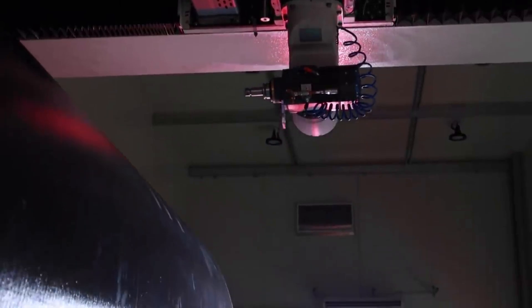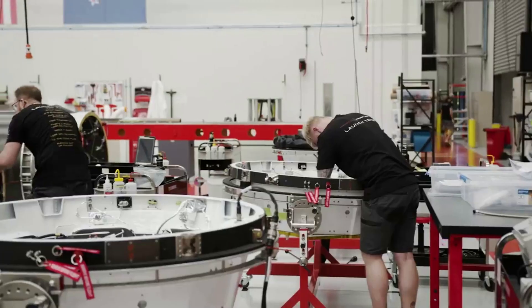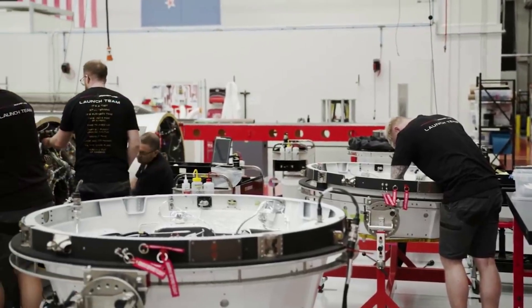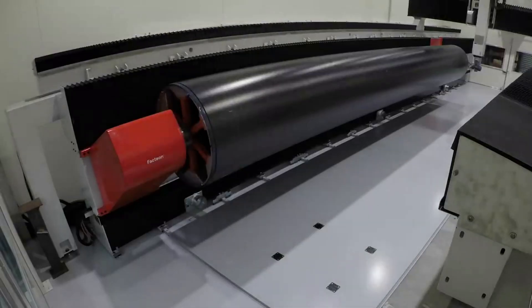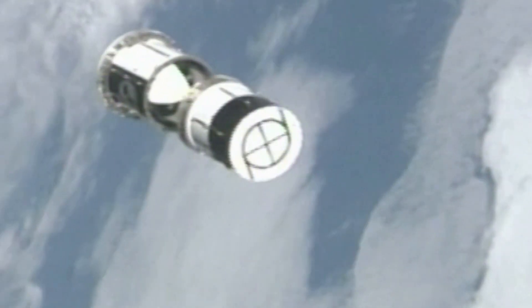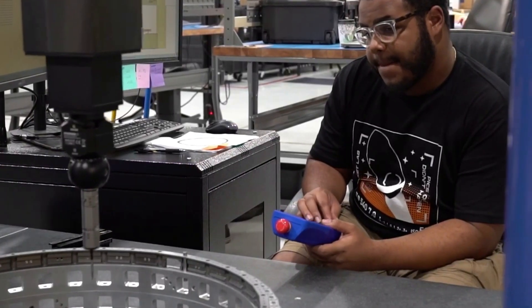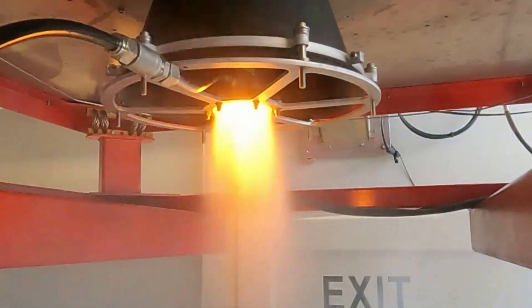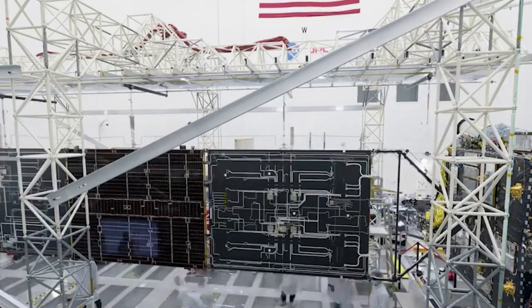Rocket Lab reported that the carbon composite structure was completely intact. As expected, the heat shield on the base of the stage suffered some heat damage during reentry, but the team wanted to see how much heat it could take unchanged before strengthening it. With a wealth of data now, upgrades for future recovery missions are already underway. Despite rough seas making recovery challenging, Electron was soon on the recovery vessel's deck. Within only 48 hours, the stage was back in the production complex undergoing inspection. The upcoming mission is expected to provide more data and shift Rocket Lab toward exclusively using water recovery methods going forward.